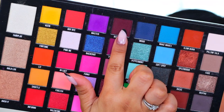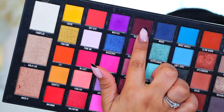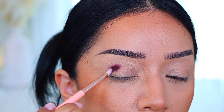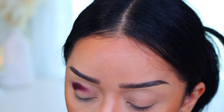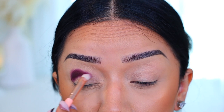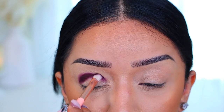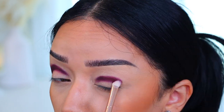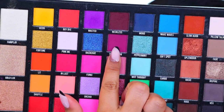Today we're using the Be Perfect Cosmetics Carnival Extra Large palette, in collaboration with Stacey Marie. I'm going to take the shade Reckless — this is a really deep plum shade — and I'm going to take that in a BH Cosmetics Weekend Vibes brush. I will have it linked down below. Super affordable. I'm packing that all over into the crease, into the lowest part. You always want to take any dark shade to the darkest part of your lid and crease, right where your eye socket is — that's where you want to pack all this color.